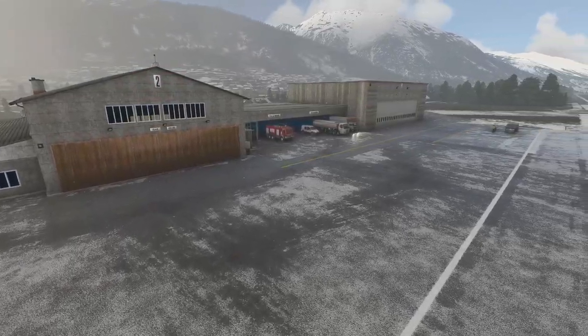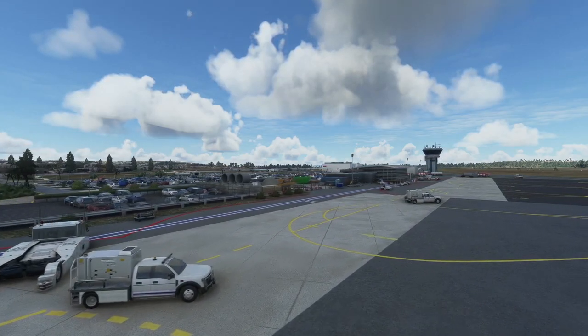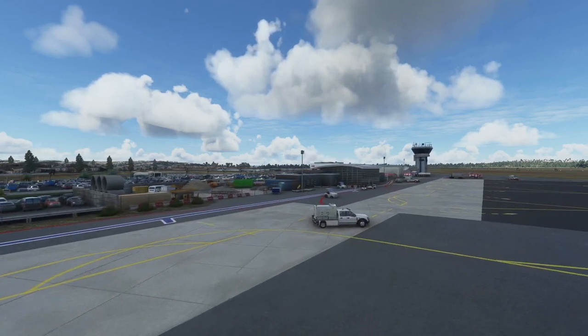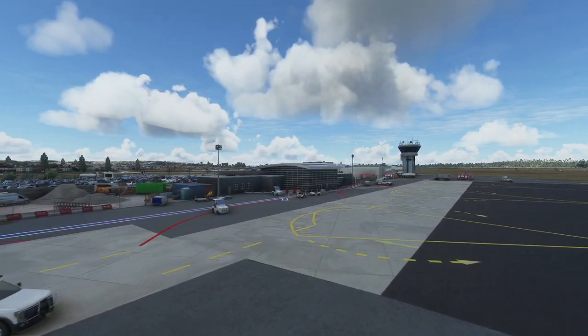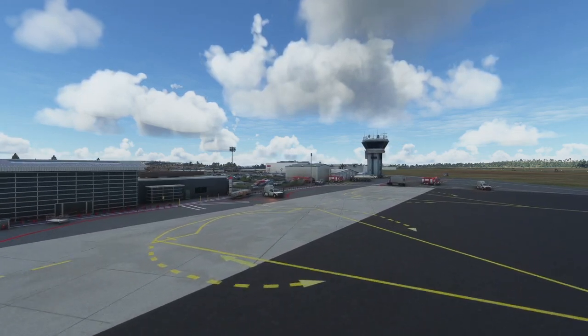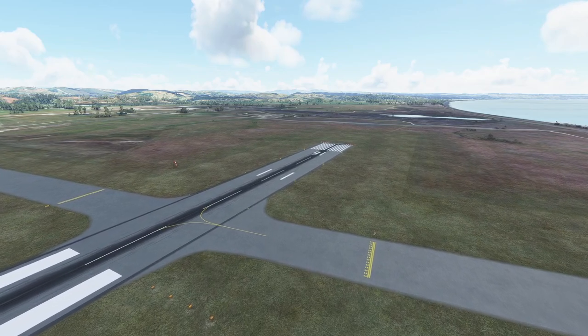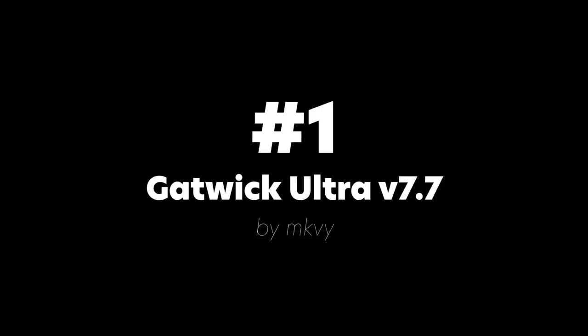For number two, we return back to New Zealand with NZA Simulations' Napier Airport. This is a wonderful small regional airport that everyone will enjoy flying to. It has an interesting approach as well, it's very well detailed and is all handcrafted.